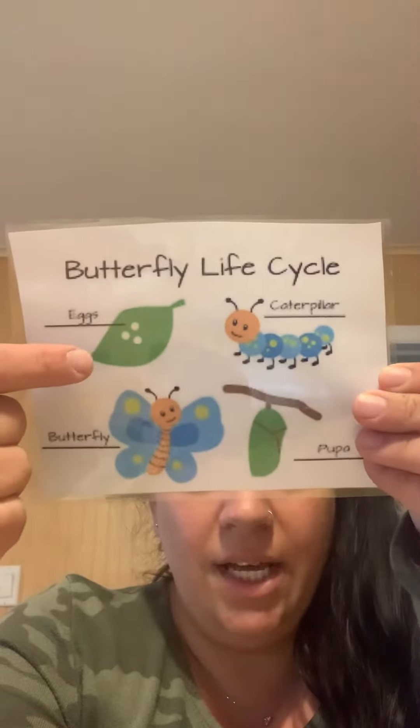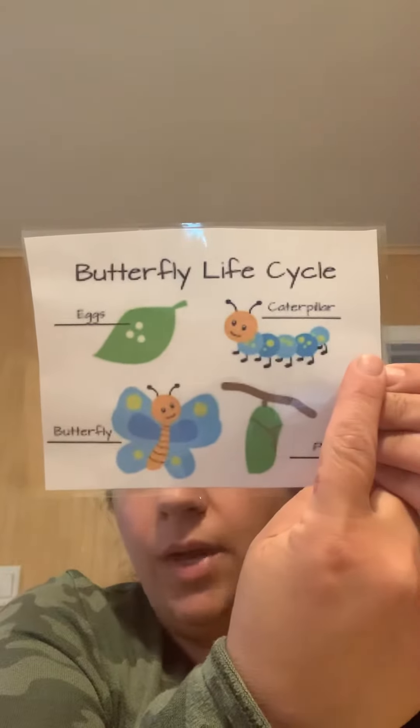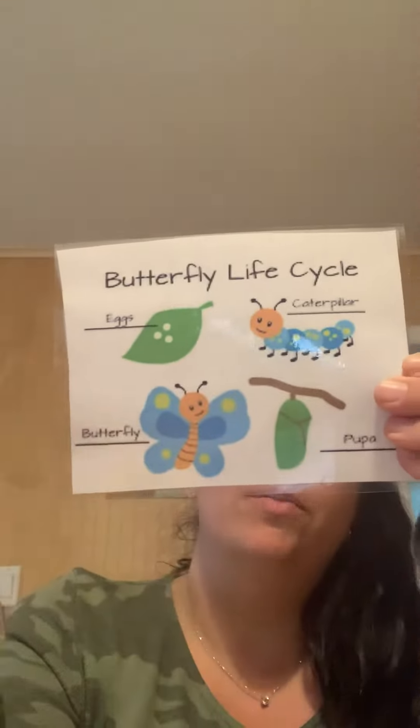First, they started as little eggs on a leaf and they turned into caterpillars. Next, we're going to watch as they form their chrysalis.